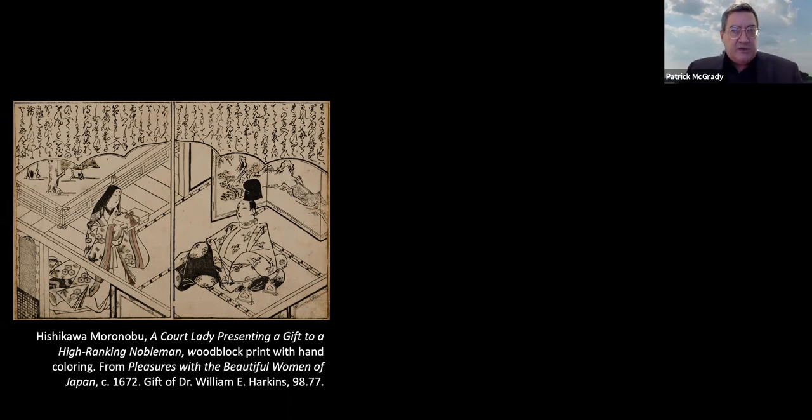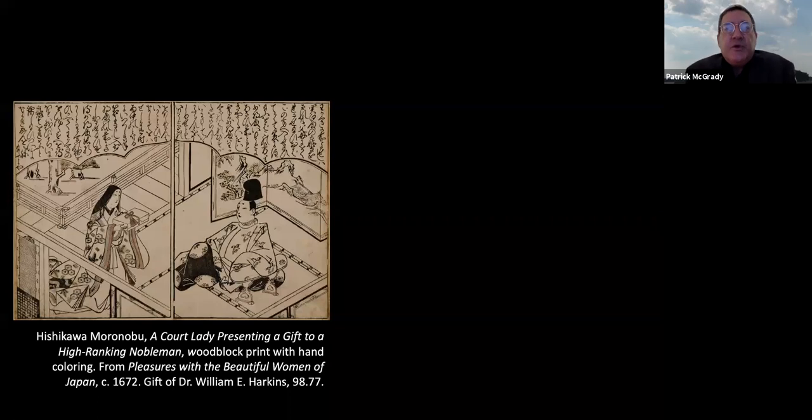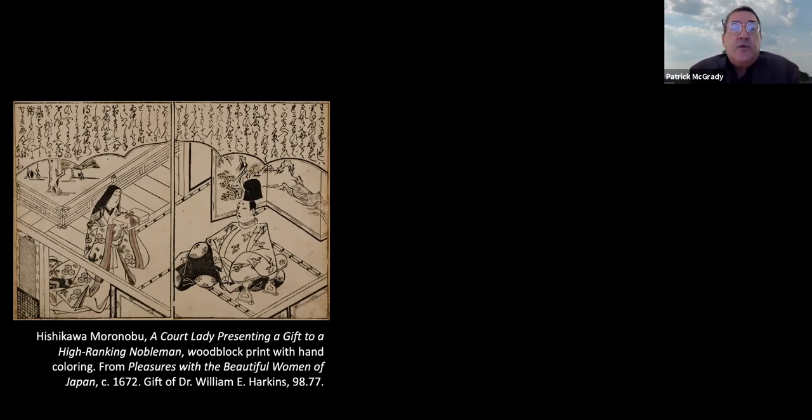The image depicts a court lady presenting a gift to a high-ranking noble. Moronobu was one of the earliest ukiyo-e masters and the first to sign his name to his works. The title Pleasures with the Beautiful Women of Japan is key to the ukiyo-e aesthetic. This two-page spread is one of the milder illustrations; the book is full of erotic images called shunga, or pillow pictures. Sex — whether implied or explicitly depicted — was central to ukiyo-e from the start, which is why images of beautiful women, or bijinga, is one of the major themes.